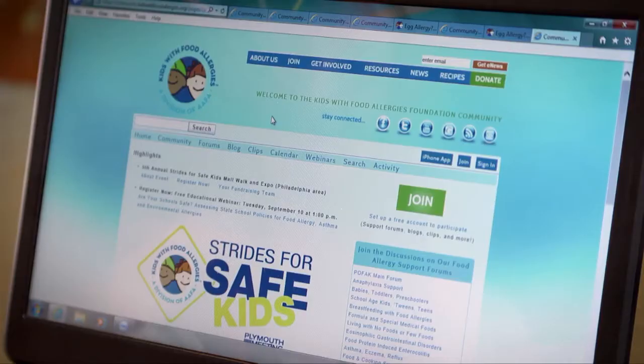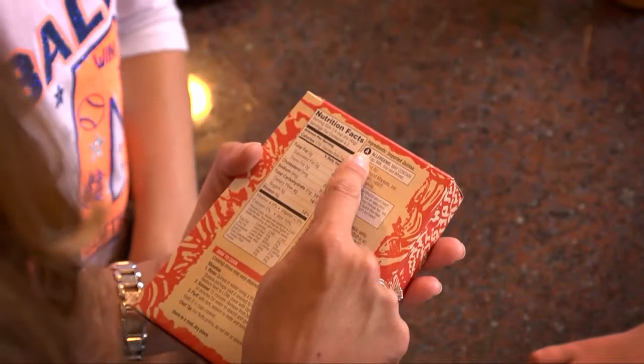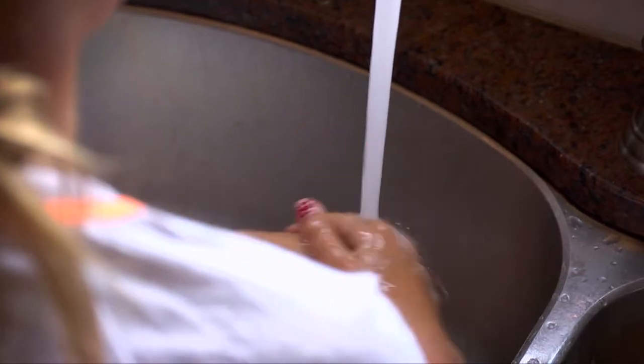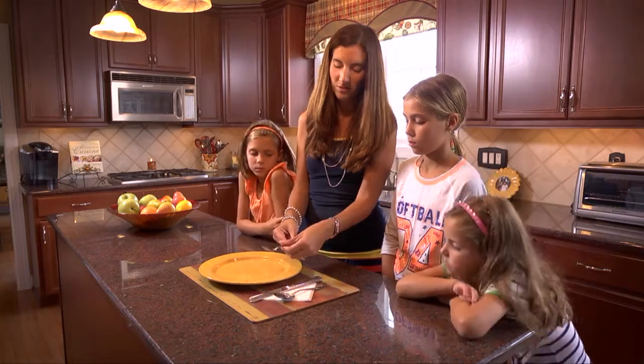My daughter's favorite sandwich was a peanut butter and jelly sandwich, but she had to stop eating that because my son was allergic to peanuts. If you go to the Kids with Food Allergy website, you can learn how to read labels and learn the label reading laws. You also want to learn how to cook in the kitchen and make sure that your safe foods are not contaminated with allergens.